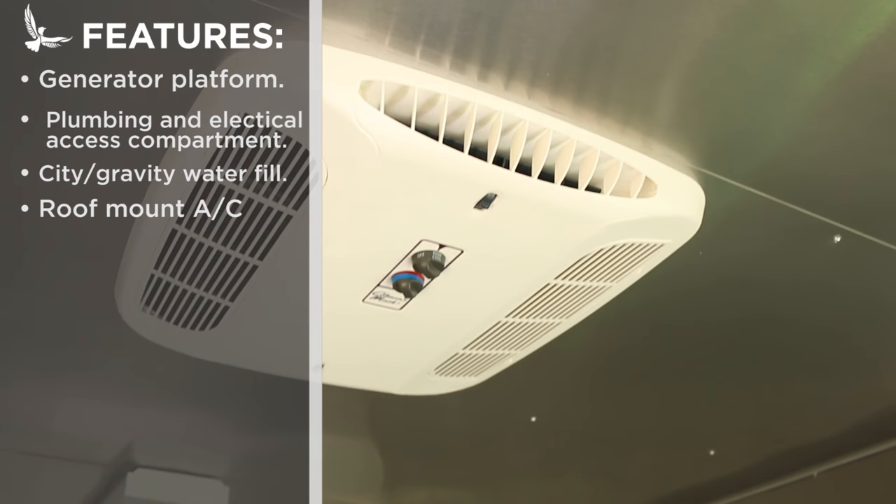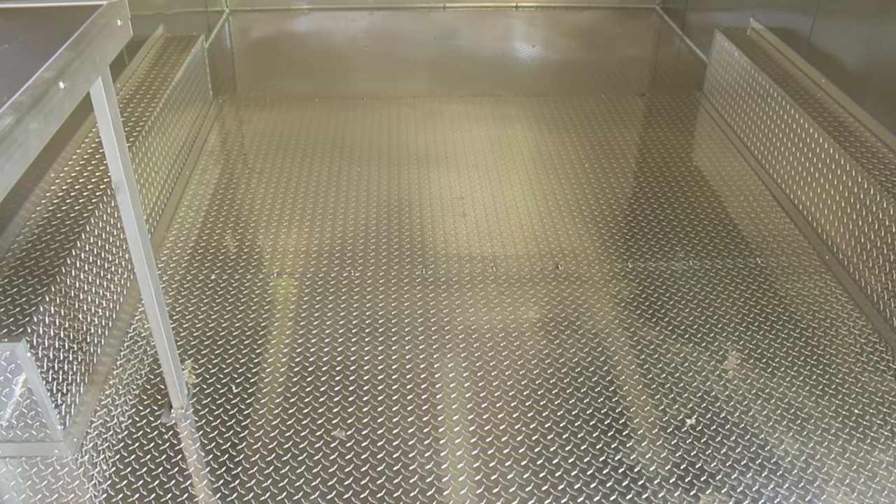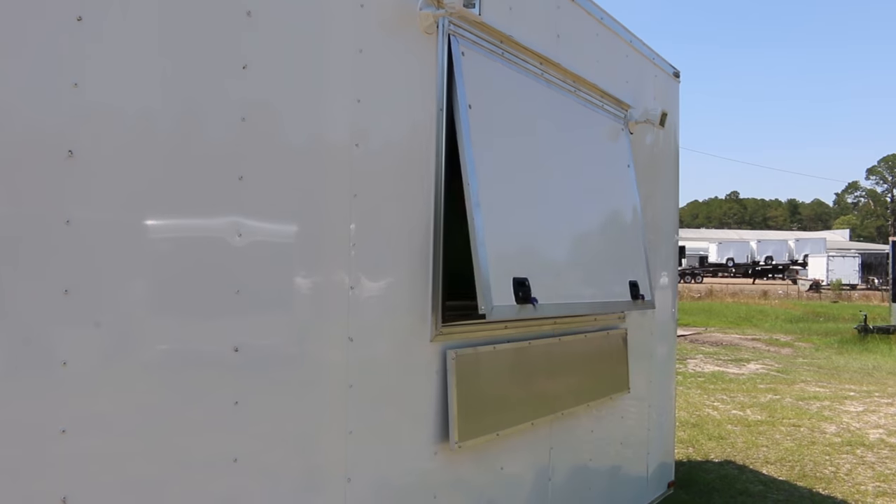A rooftop air conditioning unit keeps the kitchen cool and comfortable while the interior lights keep it well lit. One frequently requested option is the absence of a rear door, which leaves room for equipment on all sides of the trailer.